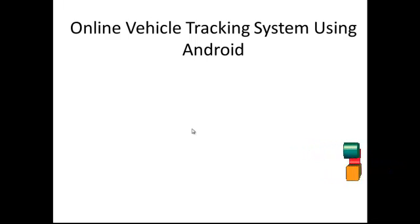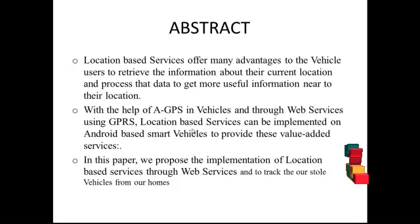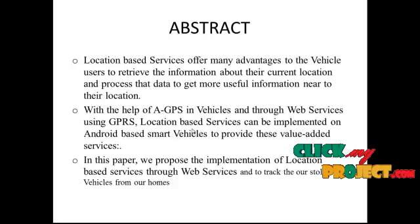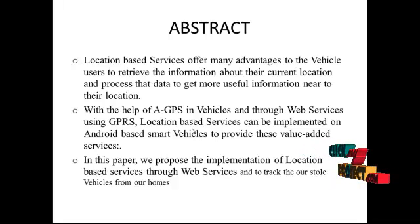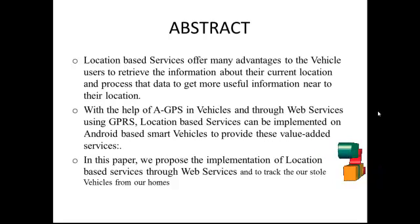Let's see the abstract of our project. Location-based services offer many advantages to vehicle users to retrieve information about their current location and process the data to get more useful information near to their location. With the help of GPS, in Vehicle Central Web Service using GPRS, location-based services can be implemented on Android-based vehicles. We propose the implementation of a location-based service through the web service to track stolen vehicles from home. With the increasing need for better vehicle security, there is a strong emphasis on measures to prevent theft or misuse of vehicles.